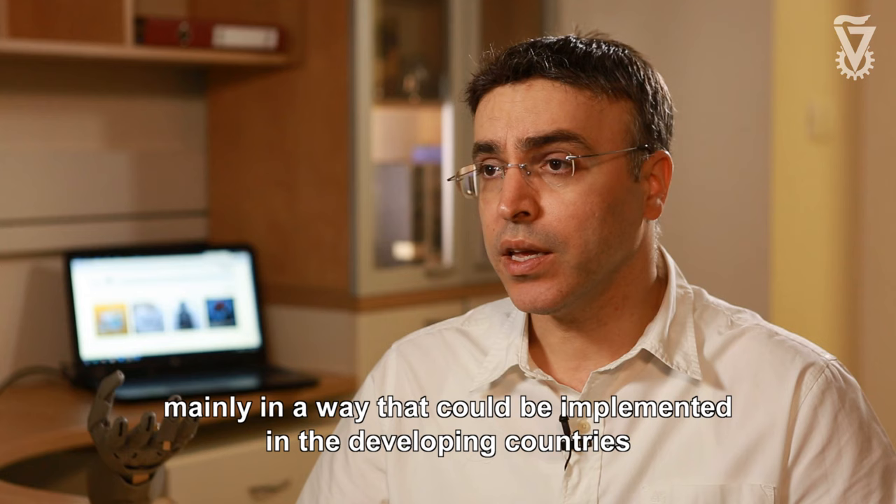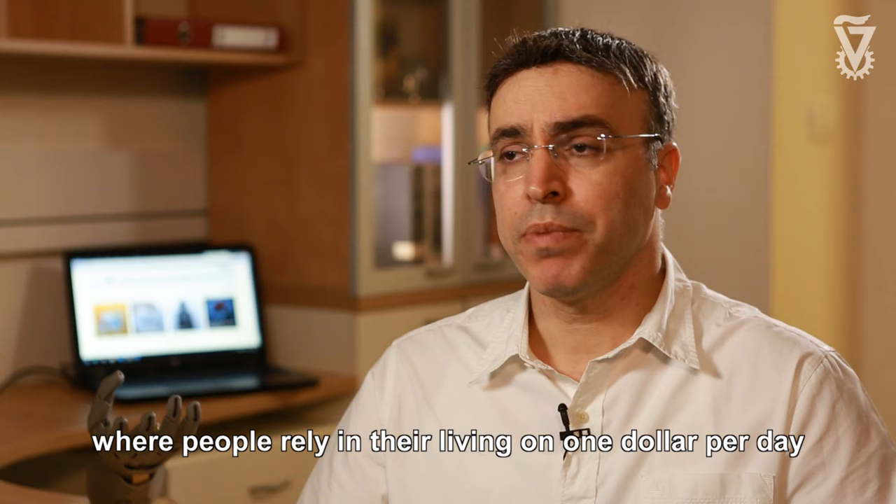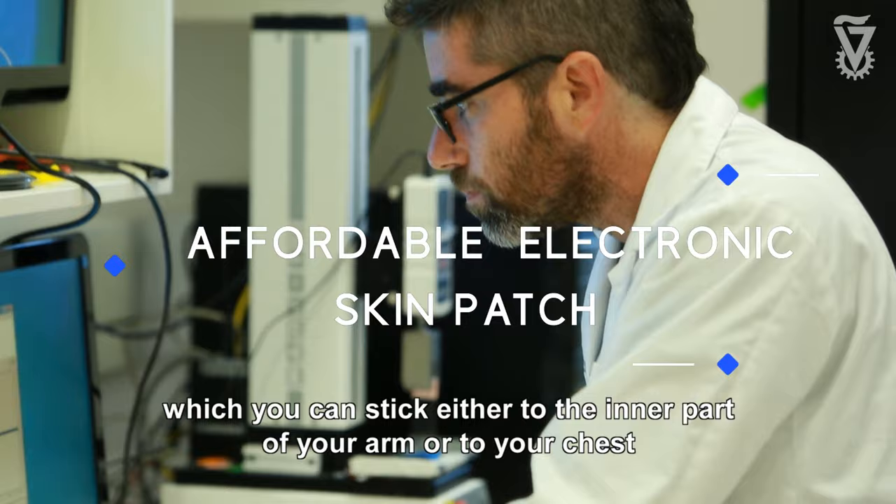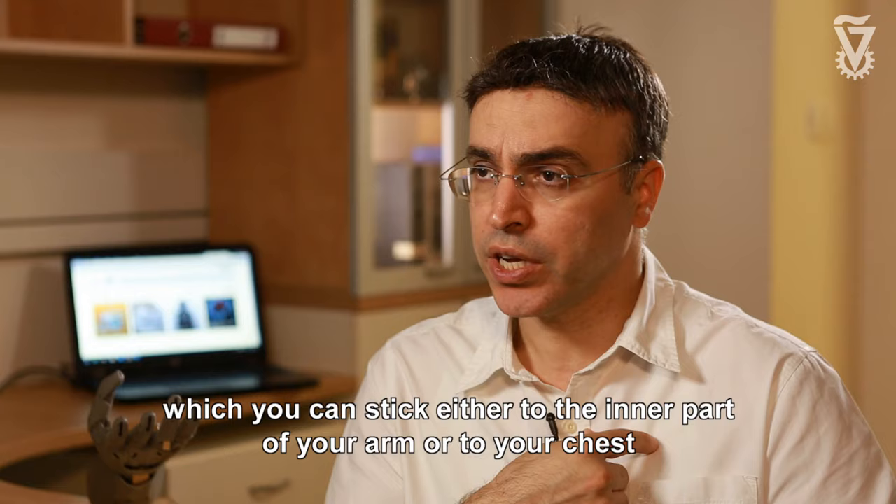Mainly in a way that could be implemented in the developing countries where people rely in their living on one dollar per day. The electronic skin is a kind of patch which you can stick either to the inner part of your arm or to your chest.